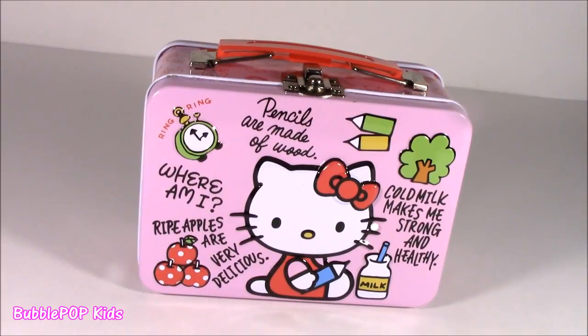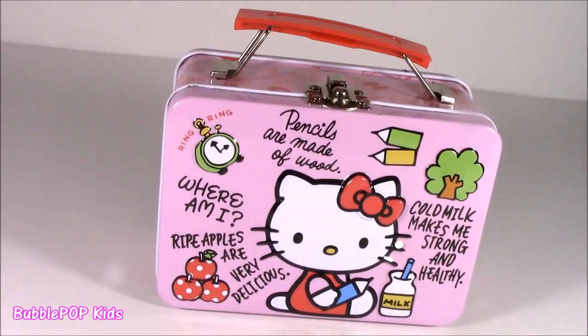Hey guys, Bubble Pop Kids here. Get ready for a show of sweets and goodies. Sweets and goodies? Like, this is seriously like a Hello Kitty pencil case.